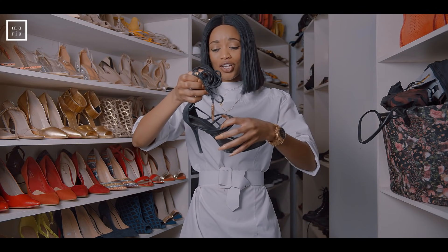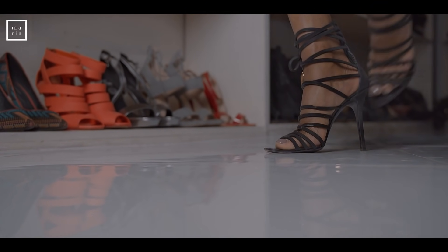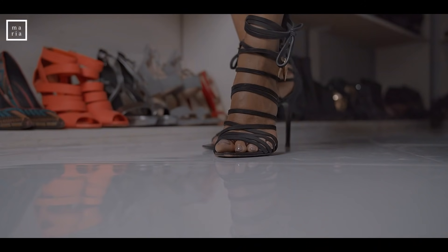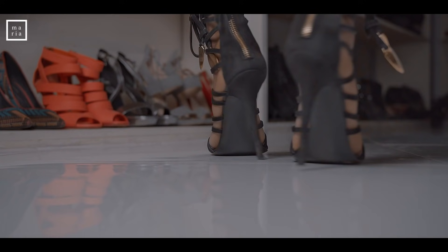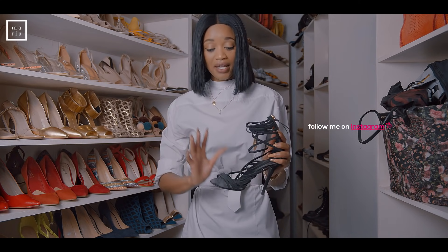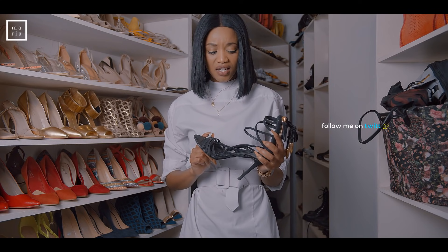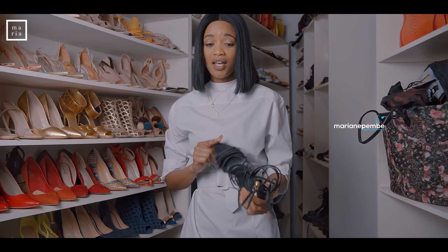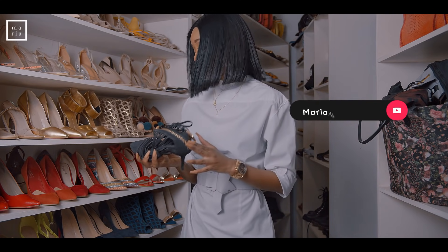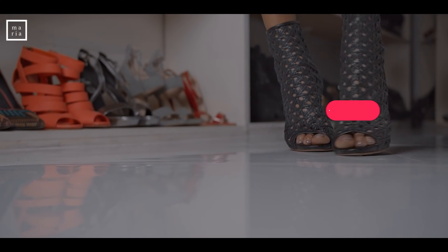Another pair of Giuseppes — these are extremely hard to walk in but they're really pretty. I mostly wear them with leggings or tight black joggers. They're very costly. I really had to evaluate my life before I spent that money on these specific shoes.